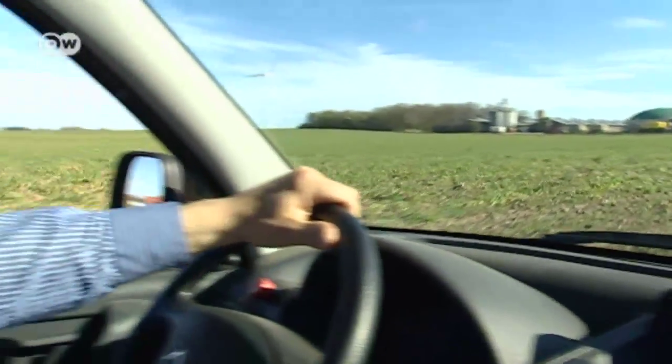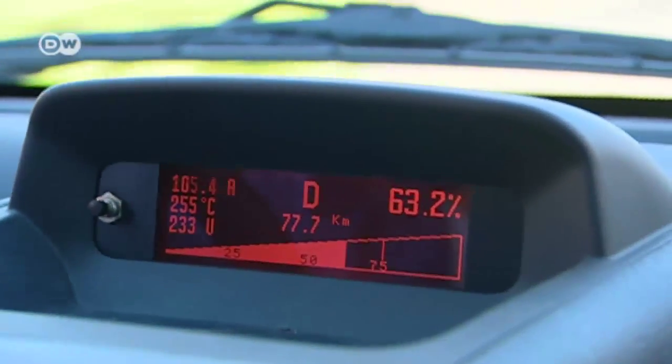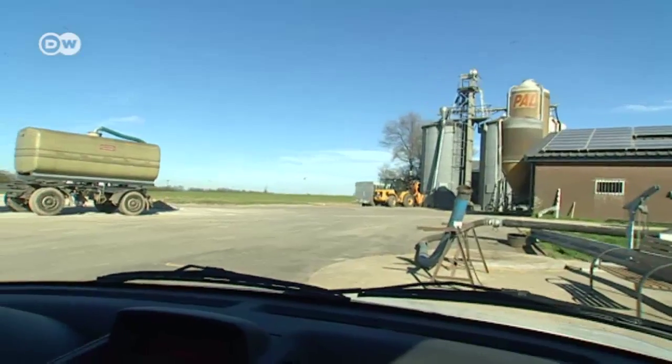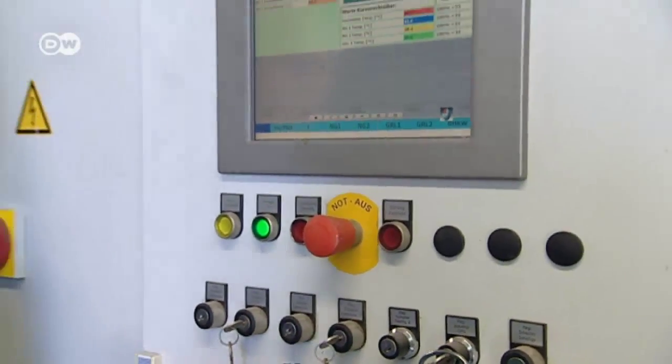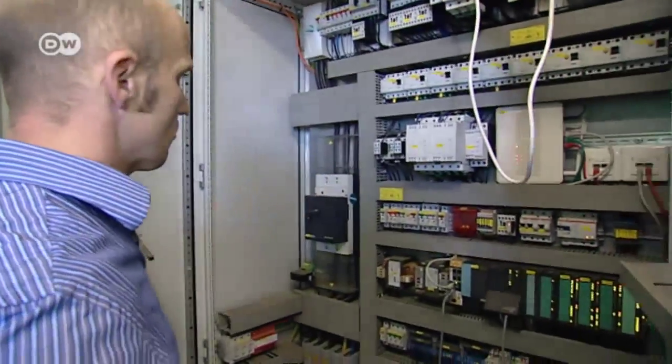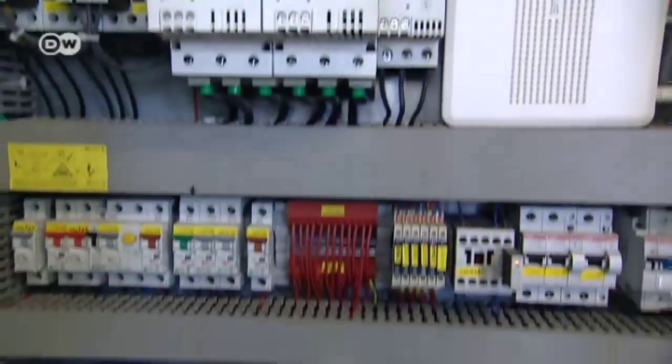Back with farmer Dukas. As a provider of green energy, he also drives an electric car, powered by his own electricity. He thinks the network solution is brilliant. Today, with so much wind and sun, his gas isn't in such demand. Back in Cologne, his output is reduced and he's given financial compensation.